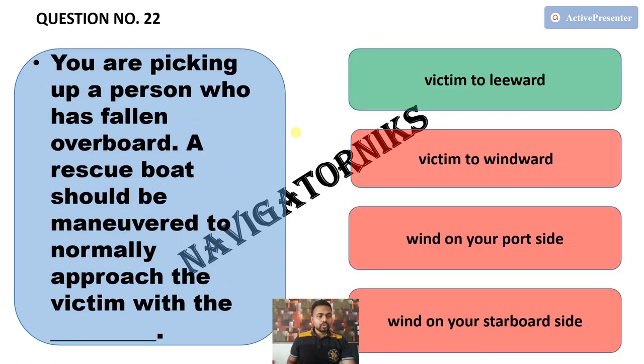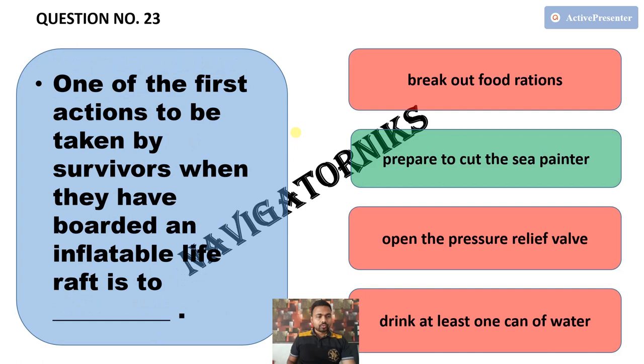Next, you are picking up a person who has fallen overboard. A rescue boat should be maneuvered to normally approach the victim with — the correct answer is victim to leeward. Next, one of the first actions to be taken by survivors when they have boarded an inflatable life raft is to — the correct answer is prepare to cut the sea painter.